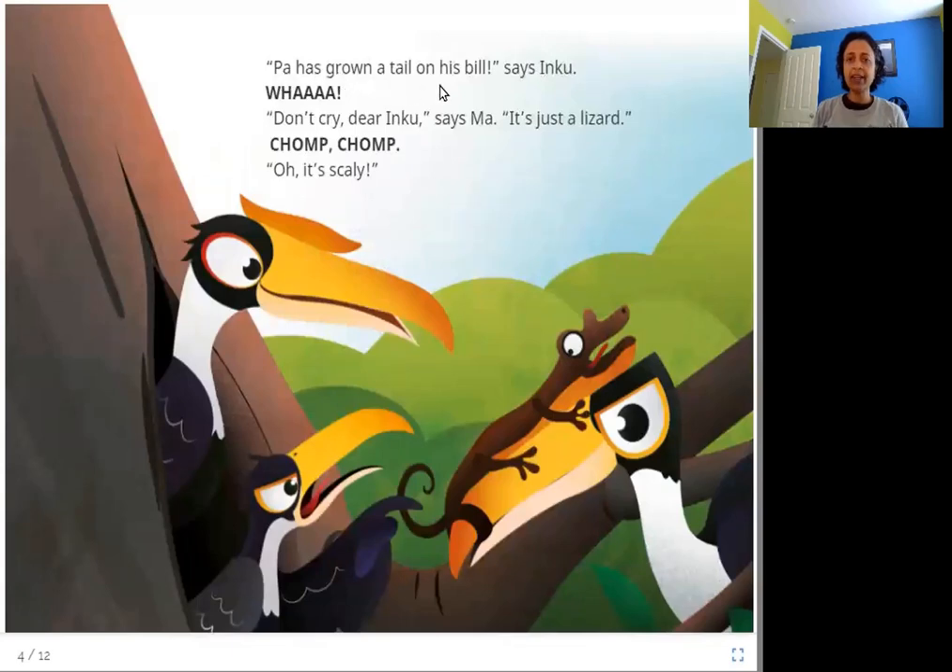"Pa has grown a tail on his bill," says Inku. "Don't cry, dear Inku," says Ma. "It's just a lizard." Chomp, chomp. "Oh, it's scaly." Here in this picture you can see both Inku and her mother — her father has brought them a lizard to eat. Inku thinks, what is this thing with a tail? Her mother says it's just a lizard, it feels scaly, and Inku chomps it down.